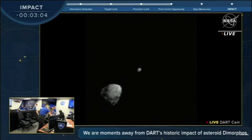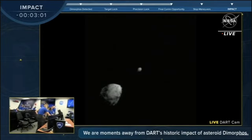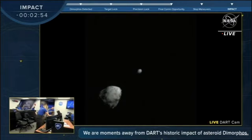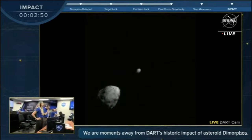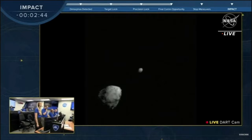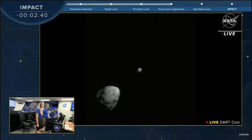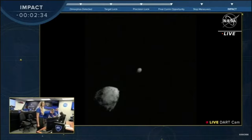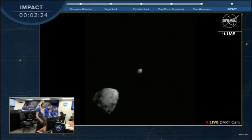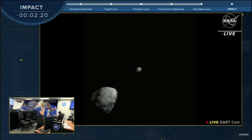Never before seen images of Dimorphos will come into stark relief. It's amazing. The team is standing, just recognizing this moment — years in the making. It's really nice to see them relax a little bit, get off from those computers that they've been glued to, and just appreciate this moment. We hit another major milestone. We are now two and a half minutes from impact, and SmartNav has stopped maneuvering the spacecraft. DART is now coasting toward Dimorphos, and we hope into the history books.